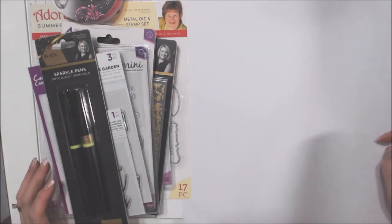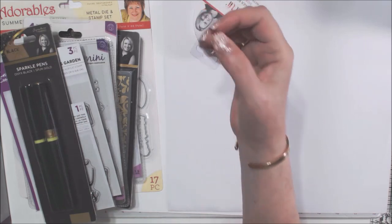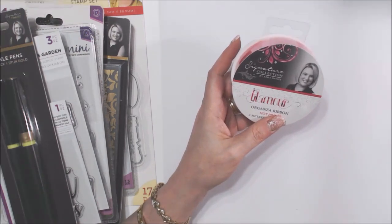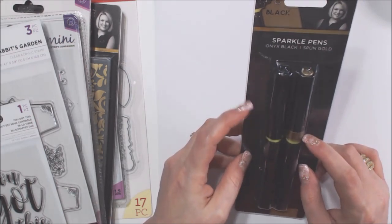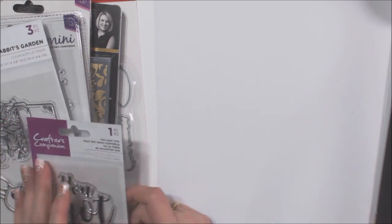I'll do the mystery box first. I got a mystery bag a couple weeks ago, and this time it came in a box — all sealed up, which I thought was pretty cool. So I got some organza ribbon in hot pink from the Sarah Signature Glamour collection, and two sparkle pens — a black onyx and a gold from the black and gold spun gold collection. Those are awesome.